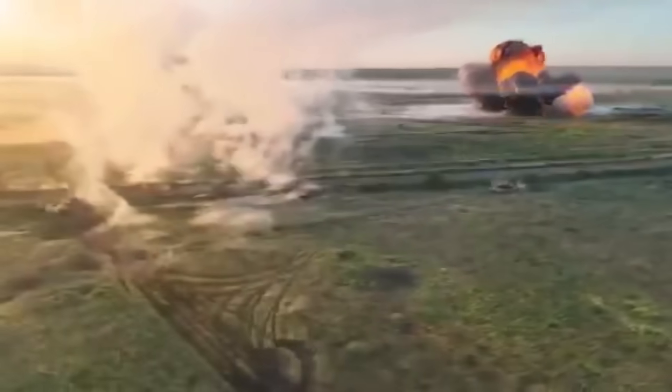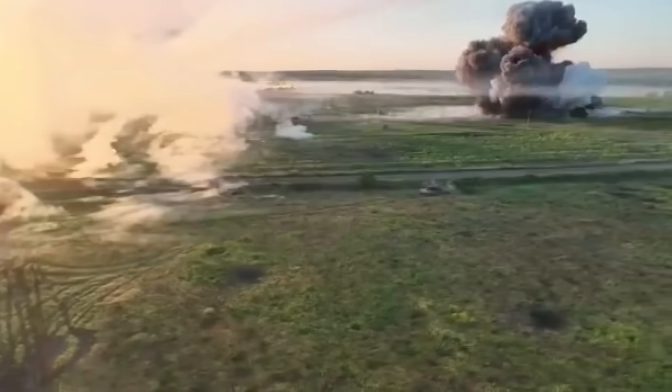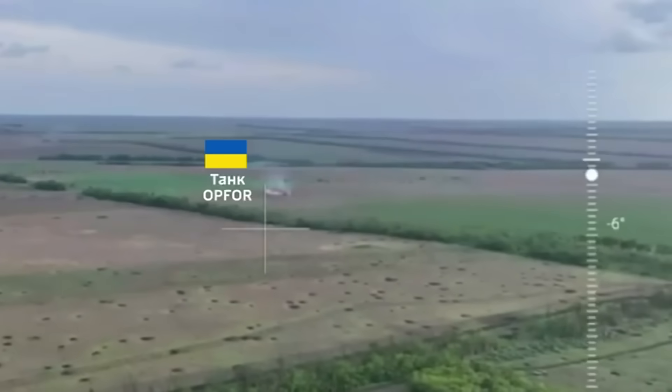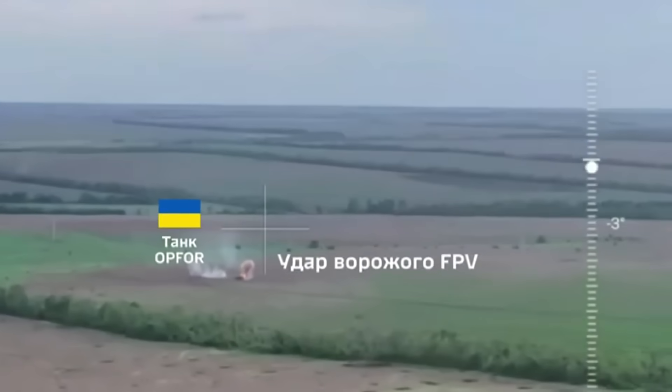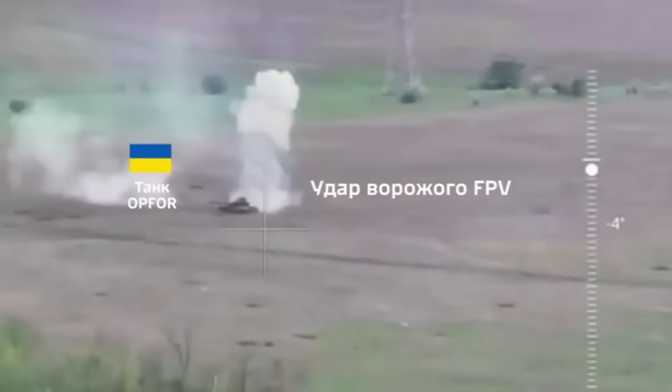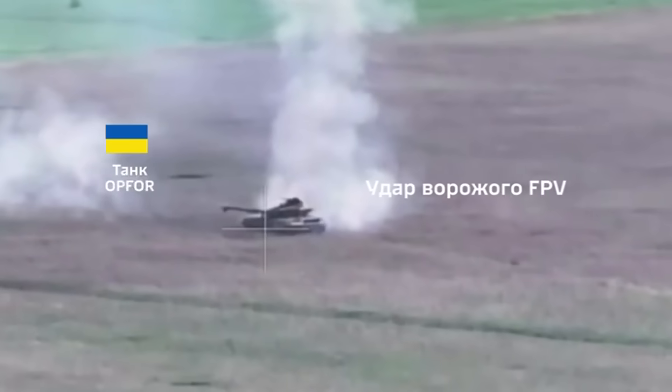I want to show you how courageous Ukrainian tank crews are. The Russians hit a Ukrainian tank while it was on a combat mission. The tank caught fire, but the Ukrainian crew did not abandon it, unlike what the Russians typically do.